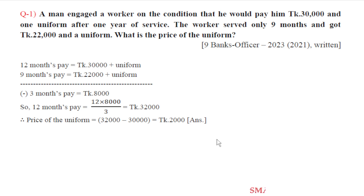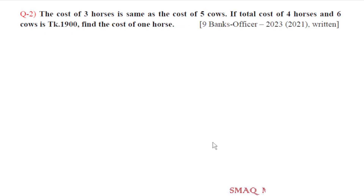Question number two. The cost of three horses is the same as the cost of five cows. If the total cost of four horses and six cows is taka 1,900, find the cost of one horse. Three horses and five cows are the same.